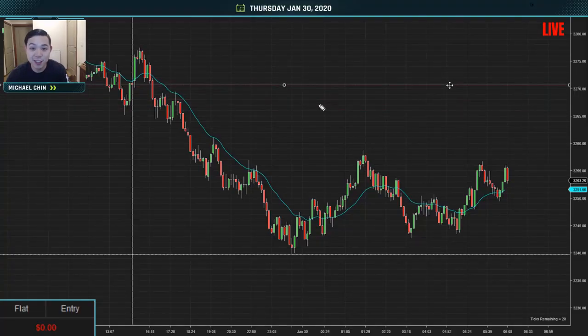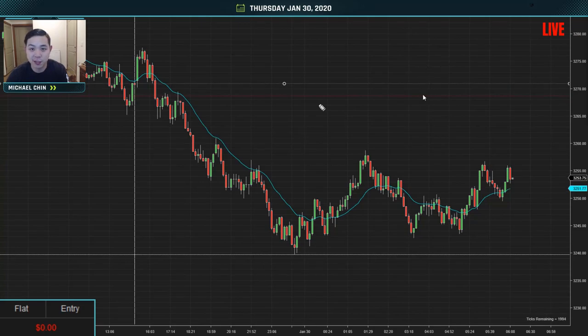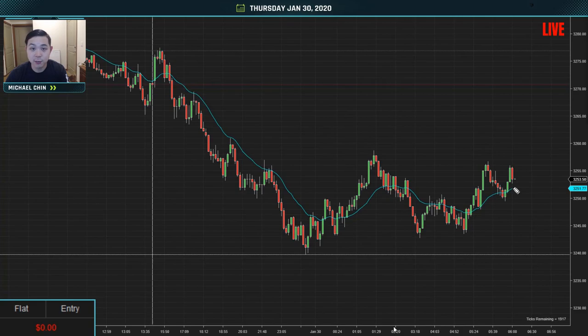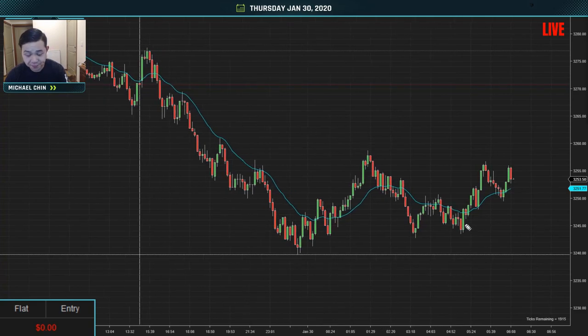It is Thursday, January 30th, 2020, and this is the 2000 tick chart for the S&P 500 futures. It's around 6:17 AM right now — it's a little late for me. I usually like to get in around 5:30 AM, but work has been a little hard, so I have been sleeping a little late. Hopefully next week I can come in earlier, but right now I'm just setting up the charts.